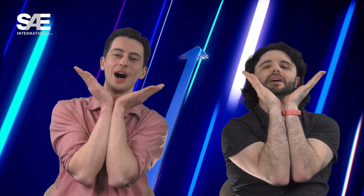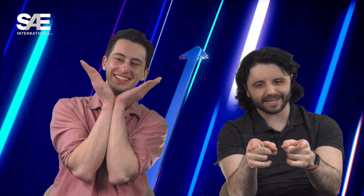All right team, let's begin. Give me an M. M. A. A. Y. What's that spell? SAE May Edition.